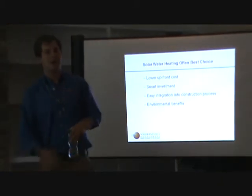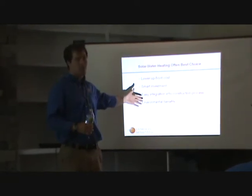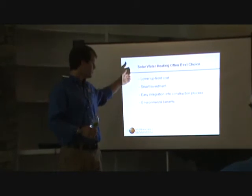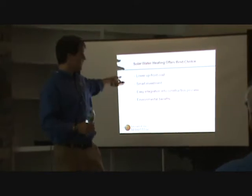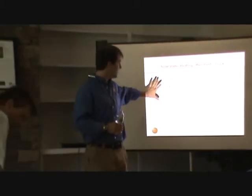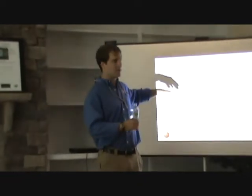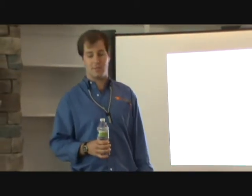For purposes today, we're going to focus on solar water heating and how it integrates into the home. Why we consider solar water heating the best choice of solar technologies: it's got the lowest upfront cost, it's the easiest integration into the construction process, it has environmental benefits, and it's a smart investment. We'll go over all the financials as the presentation goes along — keeping these things in mind whether you're a homeowner or a builder.